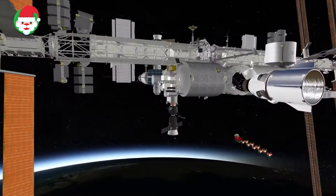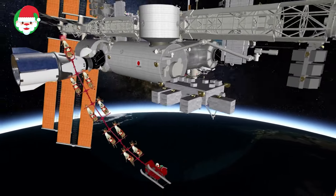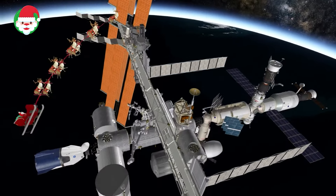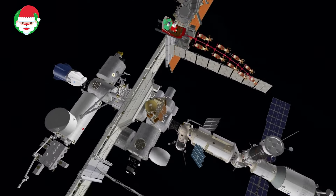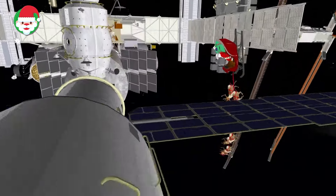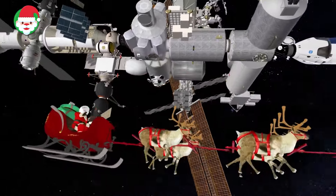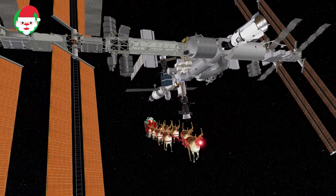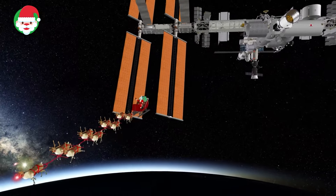Thanks to the magic of Santa's sleigh, he is making a special stop during his trip this year to the International Space Station. Norad satellites have spotted Santa on a true path straight to the ISS and the astronauts who are living and working on board. Construction on the ISS began in 1998 and has been continuously occupied by astronauts since the year 2000. Orbiting at almost 250 miles above the surface of the Earth, astronauts on board conduct scientific experiments designed to enhance future on-orbit missions. You can continue tracking Santa at www.noradsanta.org.